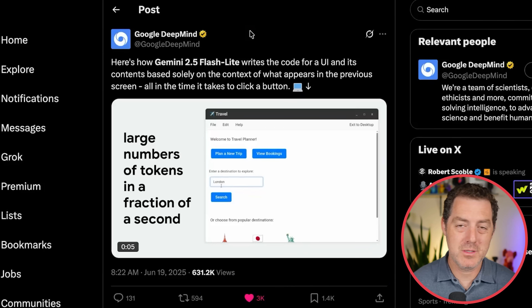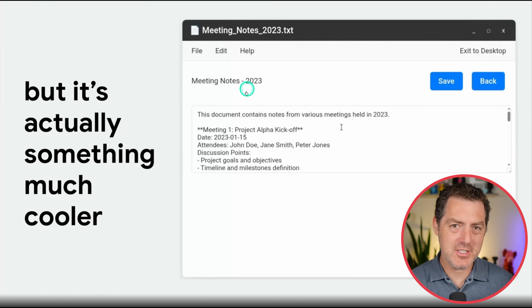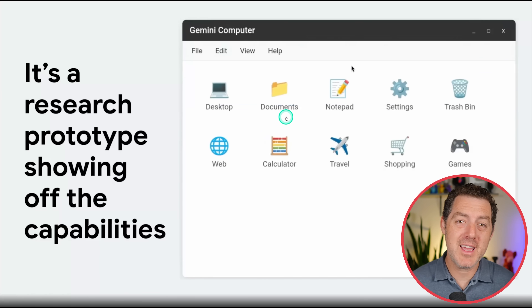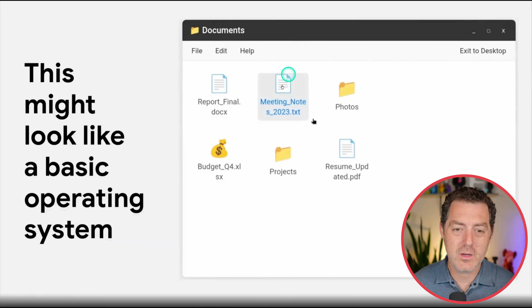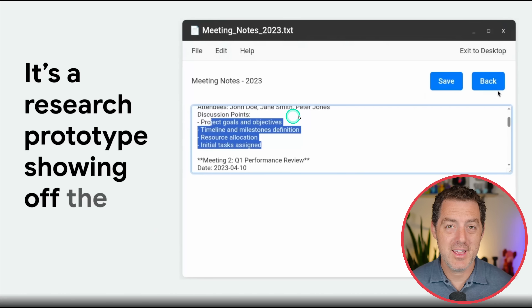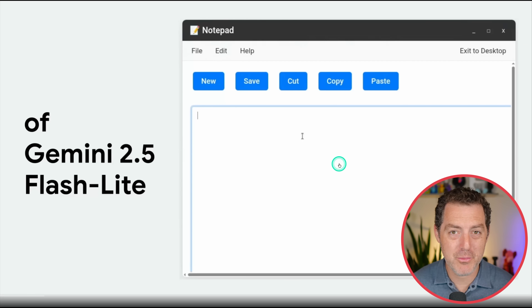Gemini 2.5 Flash was released this week and it is insanely fast — so fast and so good at coding that Google built a real-time UI. This is a UI that builds itself as you click on it, looking like an old school operating system. You can click into notes, and everything is being generated in real time as you click. Nothing is pre-rendered.